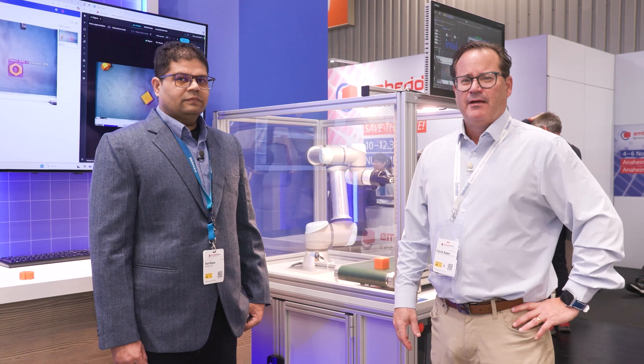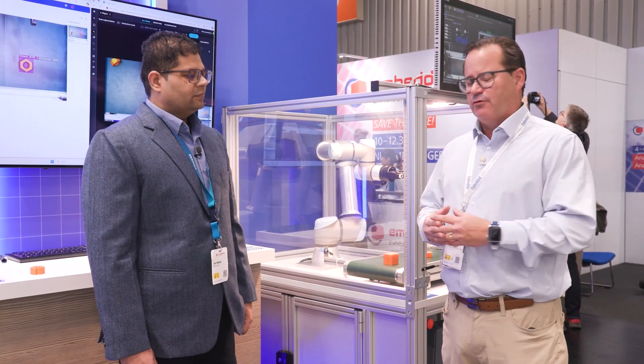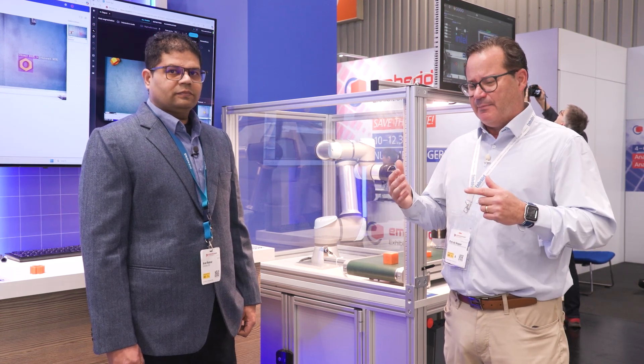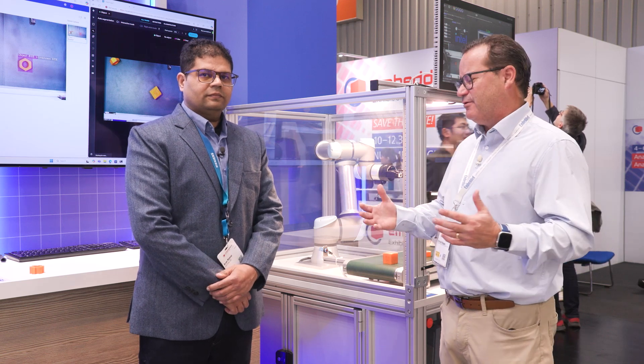Hi, I'm Patrick Hopper, Embedded Computing Design Publisher, and we're back at Embedded World at the Intel booth. I'm so excited to be here with Siemens, with Arun Kumar — he's the Project Portfolio Manager. We're talking about AI, continuous learning, and manufacturing, and we can't be talking about those things without talking about Siemens.